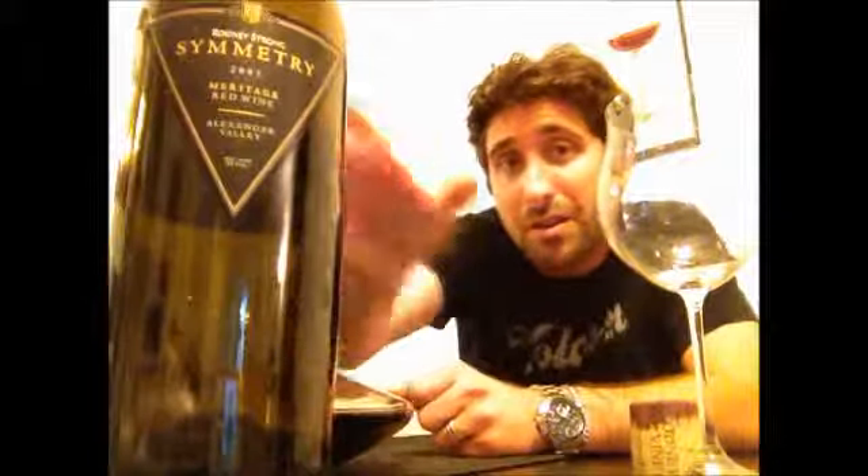Our anniversary was yesterday, but we figured why end the fun? We got back tonight and we had a nice little dinner and we thought we'd go into the wine cellar and open up a bigger wine — one that I usually wouldn't bring out.